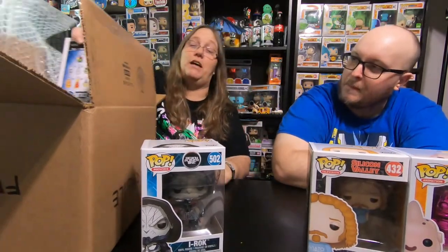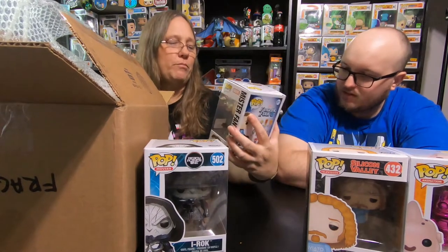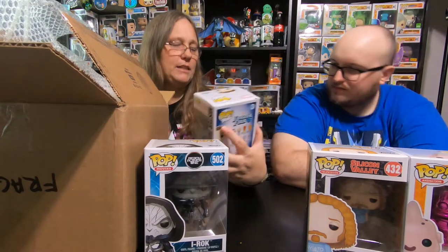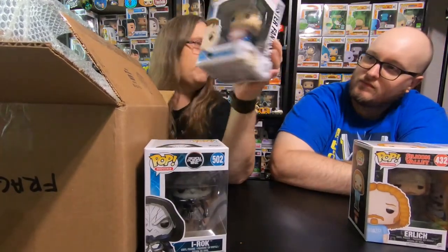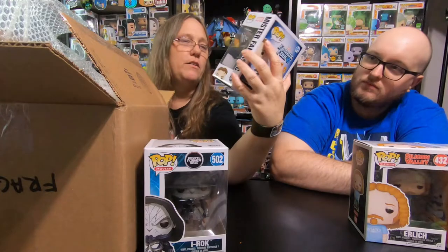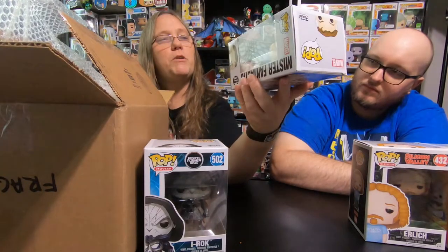So the last one not in a protector — it's Fantastic Four. We had this from the Marvel box. We never opened the box; we ended up giving it away. I think we just ended up giving the whole box in one of our giveaways. So that's pretty cool.